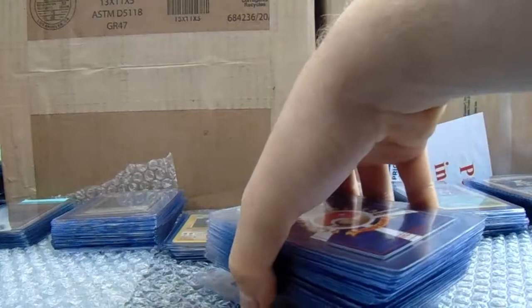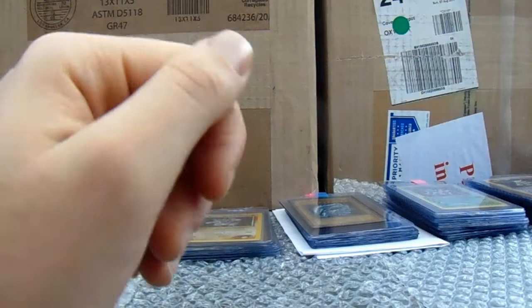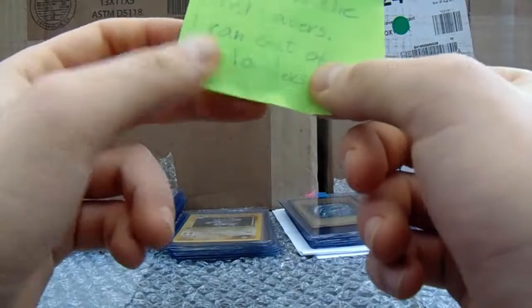Thanks very much for sending those in — really happy. I'm just really happy with this month's send-off to be honest. Then we move on to a 100-card submitter who wants to be known as Anonymous. You can send anonymously — please don't worry about that. We've got 100 cards here from Anonymous.